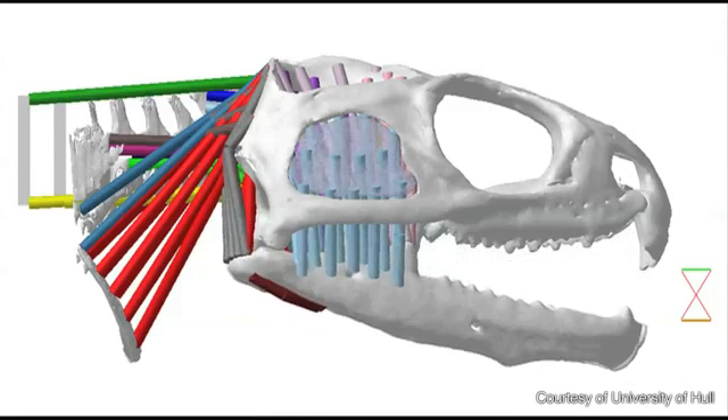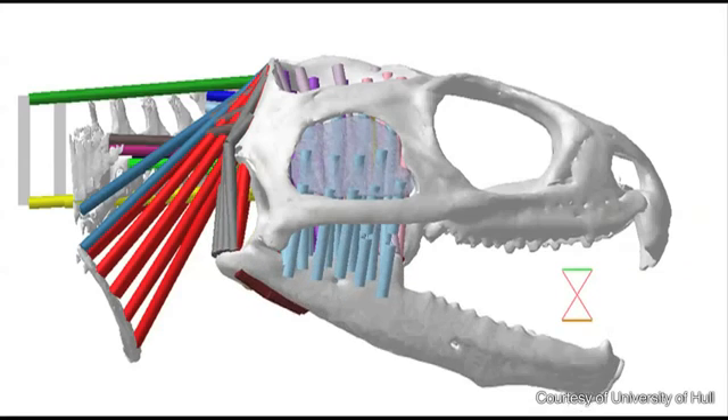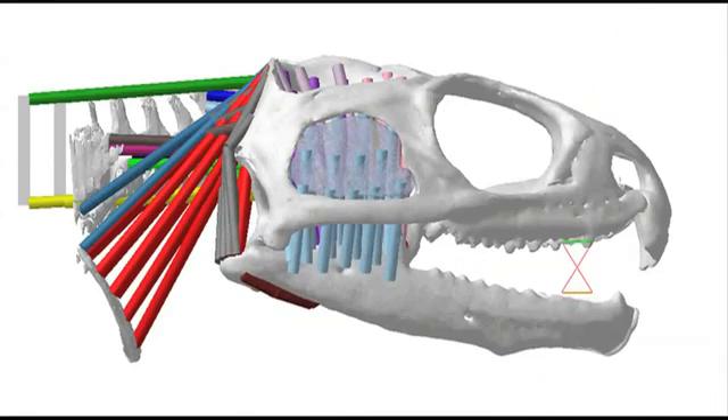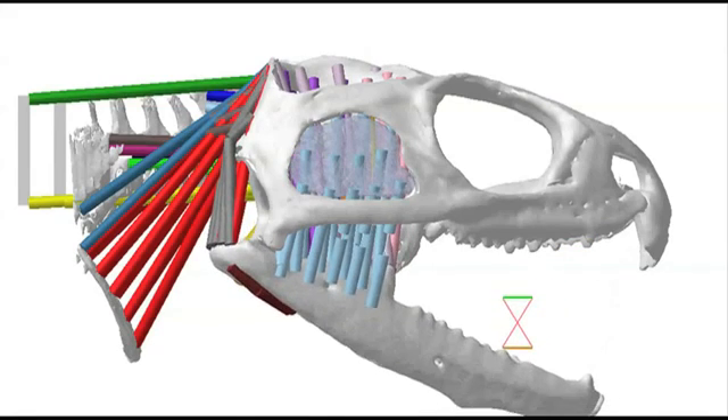The tuatara is special. Whereas we have one upper row of teeth, the tuatara actually has two. It has a second large row of teeth on the inside of the palate.